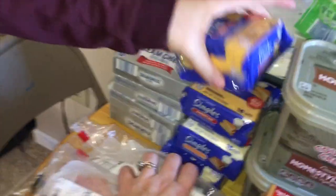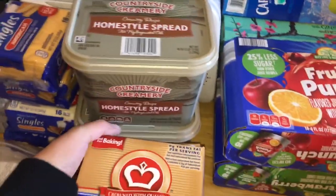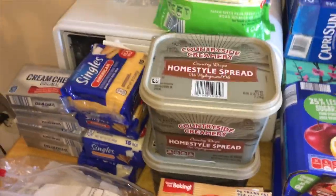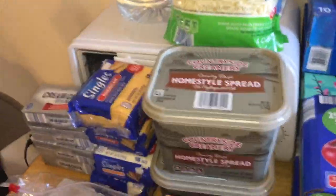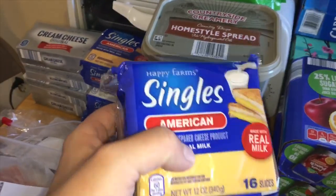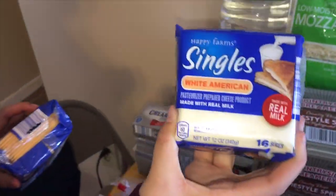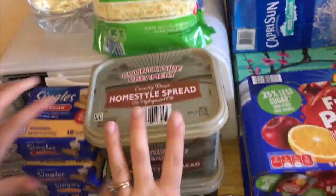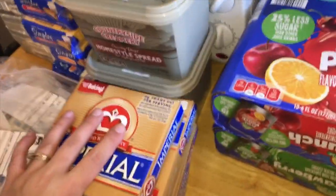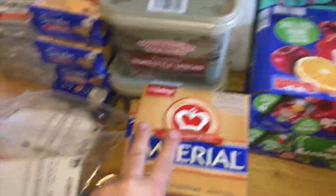We got four things of cream cheese and four things of singles cheese because we love bagels. Cheesy eggs — the cheese for the eggs melts just like Kraft cheese; it tastes the same. We got white American and yellow American. We got two tubs of butter and four things of imperial butter or margarine.